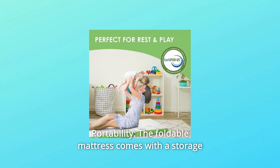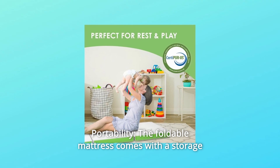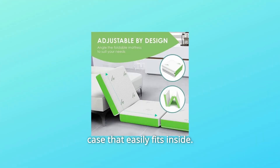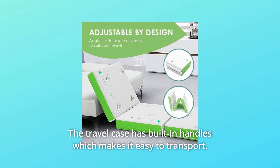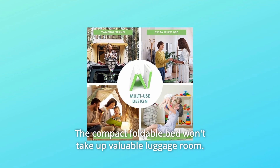Number 2: Portability. The foldable mattress comes with a storage case that easily fits inside. The travel case has built-in handles which makes it easy to transport. The compact foldable bed won't take up valuable luggage room.